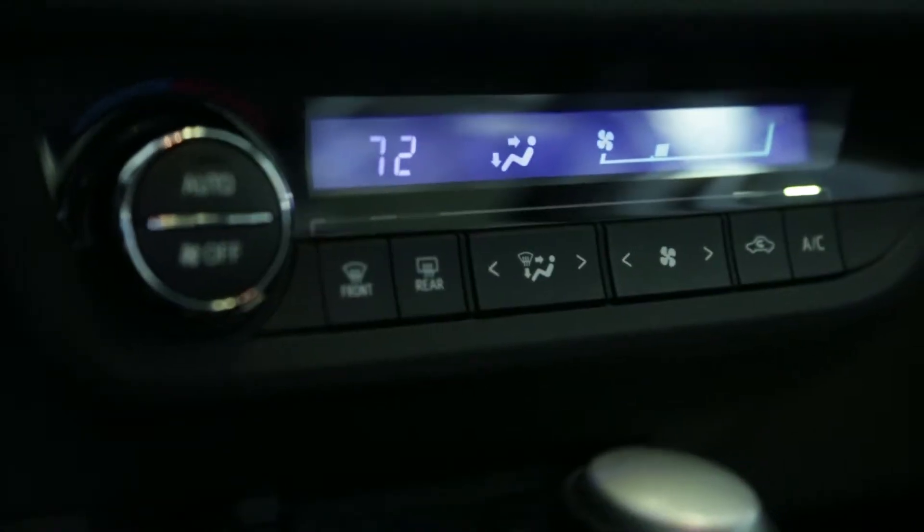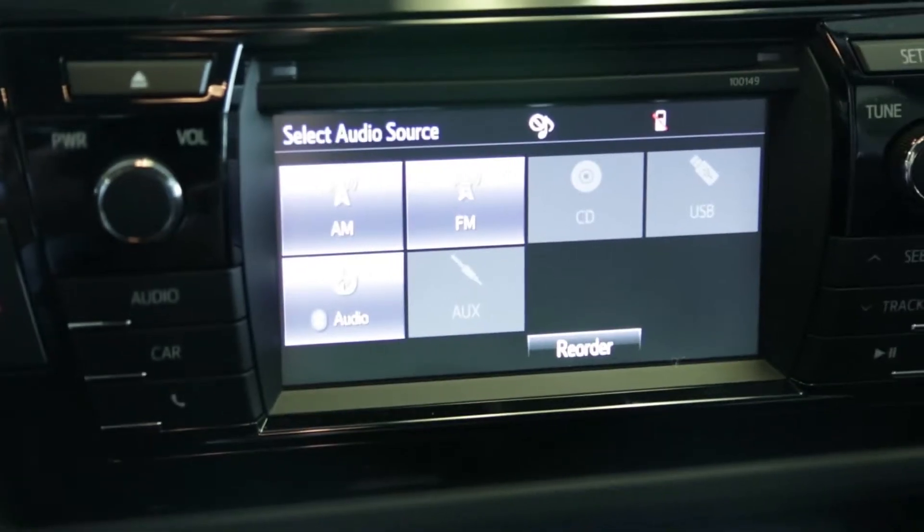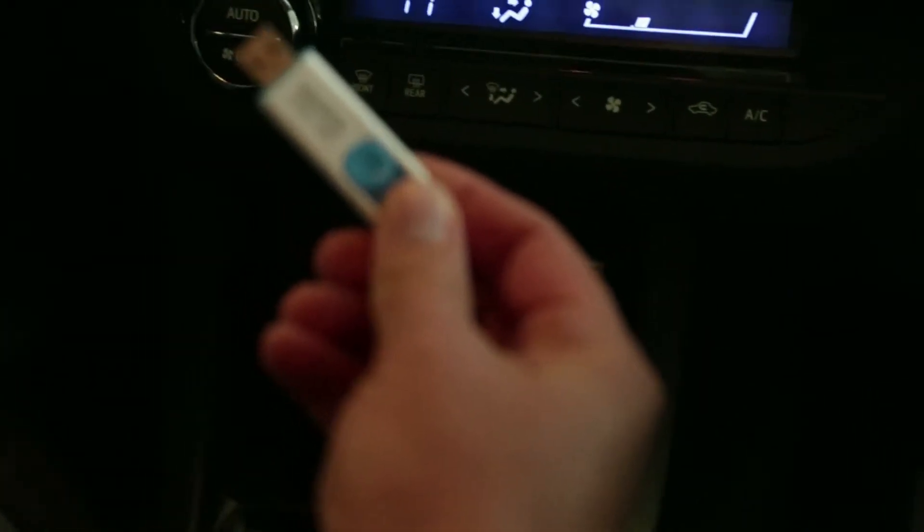It gives you a nice piano black interior with nice accent stripes. They're all standard with Bluetooth and this nice USB port down here. If you take something like a flash drive or even your phone, simply plug it in — that's another audio source for you so you don't have to keep stacks of CDs.